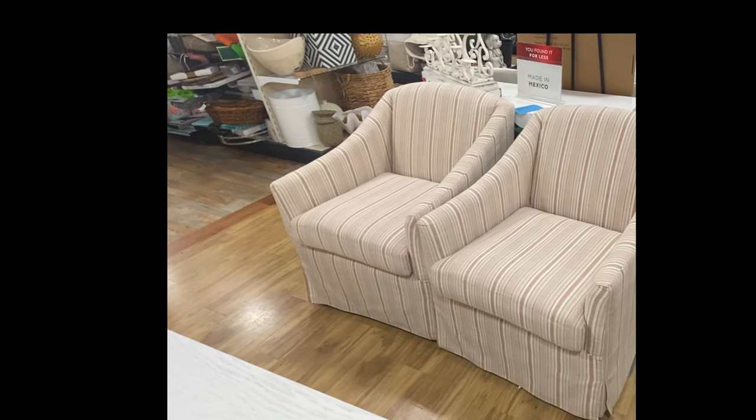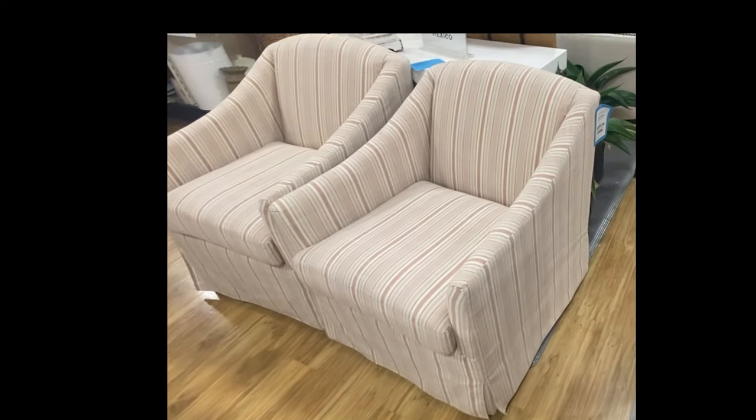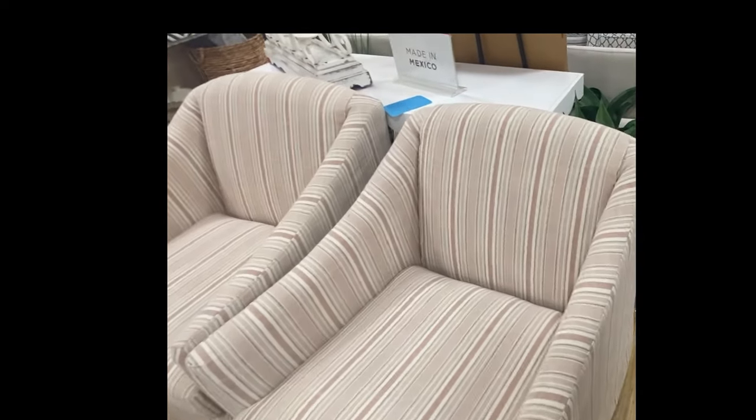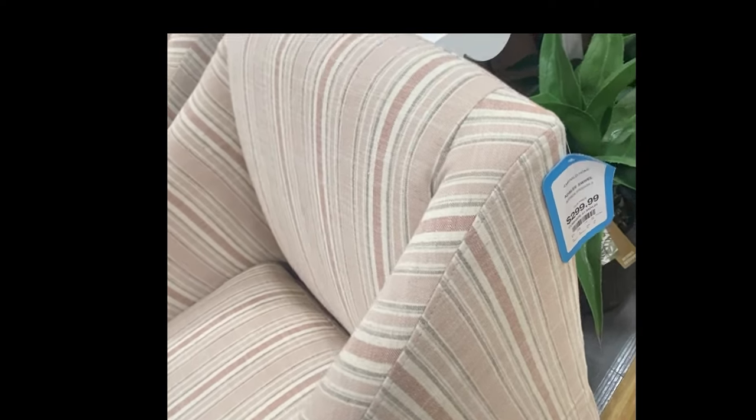These really were giving me a Pottery Barn vibe with this sweet little pink and gray and cream stripe and this little skirting around the bottom. These would be a great addition to a bedroom or even a sitting room with a small table.